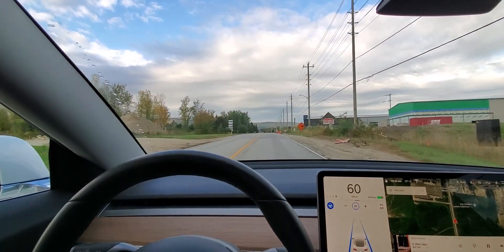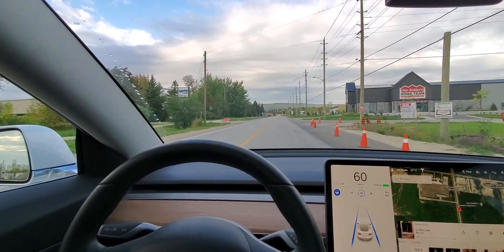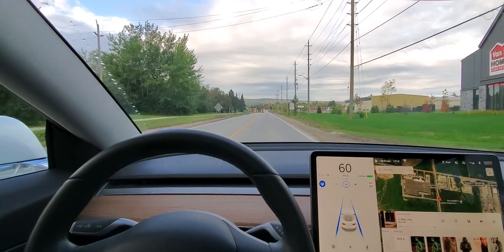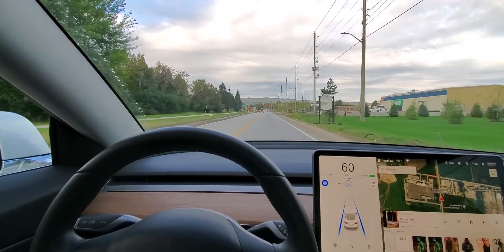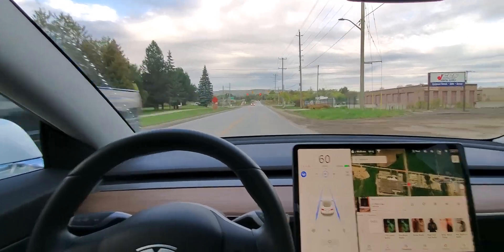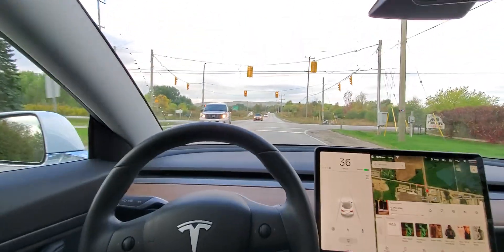So this light up here has just turned red and there's no cars in front of me, so I will have to take over because if I don't she's gonna run that red light. She can't see stop signs yet — at least my version can't — so she's not even trying to slow down yet, so I gotta take over. But anyway, there you go.